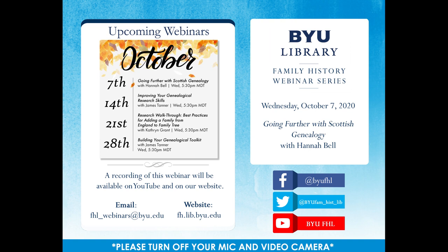You're welcome to use the chat box during the webinar for comments and insights. However, all questions will be addressed at the end of the presentation. Our next webinar is next week on October 14th, Improving Your Genealogical Research Skills with James Tanner, and that'll be at 5:30 PM. If you'd like to access a previous webinar recording, please visit our webinar index on our website or search on our YouTube channel. All of our webinars are recorded and uploaded by the following Monday for your convenience. We also post links to recordings and other updates on our Facebook and Twitter accounts.